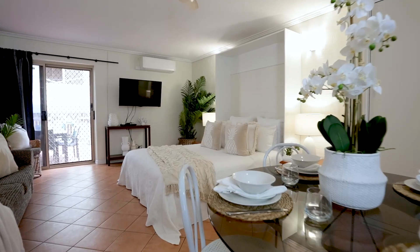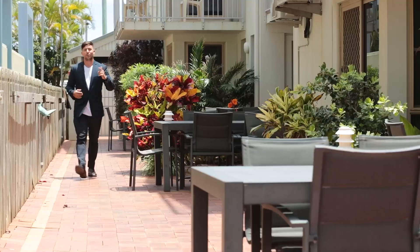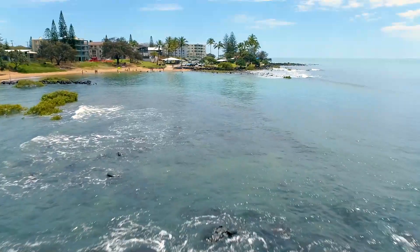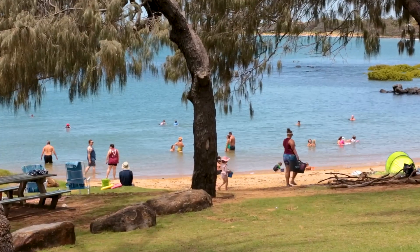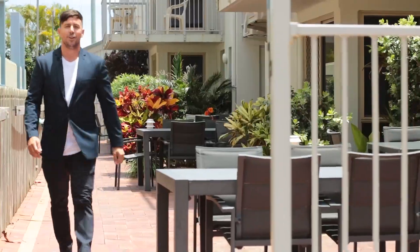Where on the eastern seaboard of Australia can you walk out of your back door onto golden sand with dual occupancy capabilities for around half a million dollars? I'll wait.